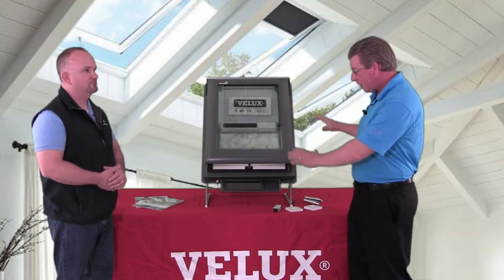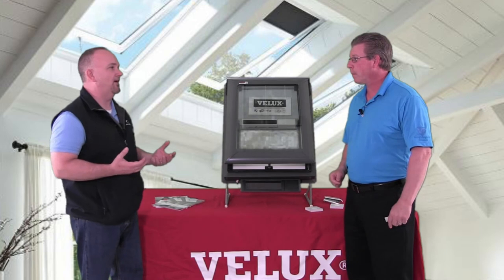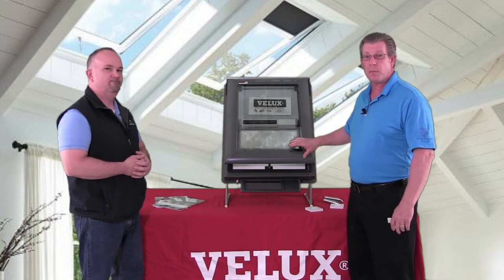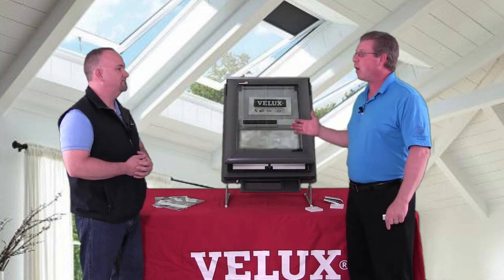Velux is going to warranty the installation for 10 years. So Dave, one of the things about some of the older skylights is they weren't very energy efficient — tell us what's changed. Well, that's true. Skylights from the 70s and 80s were tempered-over-tempered clear glass. Low-E wasn't even invented at that point. So they let a lot of heat in and a lot of heat out in the wintertime.